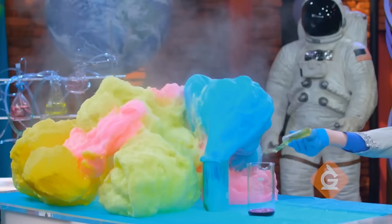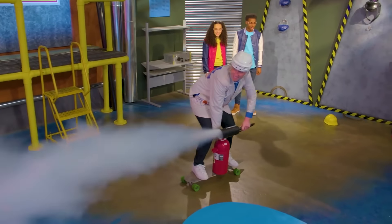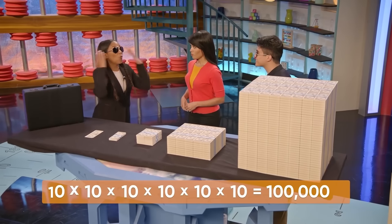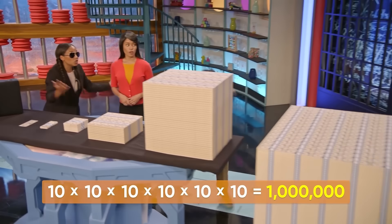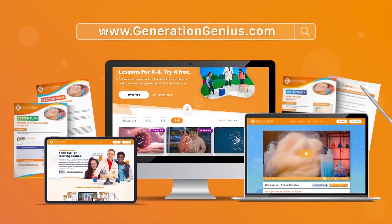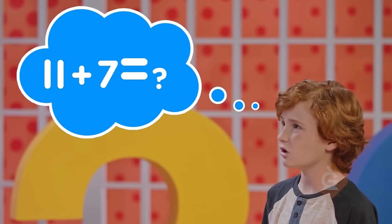Fun science videos and lessons for grades K to 8 and math lessons are now available at GenerationGenius.com. One million dollars! It's a teaching resource that has videos and lessons covering all science and math topics in grades K to 8.